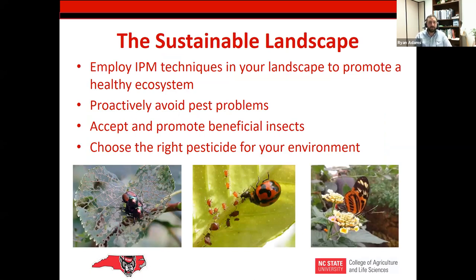Everybody here, especially Master Gardeners and us at NC State, is looking for sustainability — that big word that's often overused, but it fits. We're looking towards the future. IPM is thinking about pest problems: why is that pest there? Promoting beneficials, promoting pollinators, and when it comes to pesticides, choosing the right pesticide for the environment, for human health, and also for cost benefits. Really thinking about all those different things goes into a sustainable landscape.